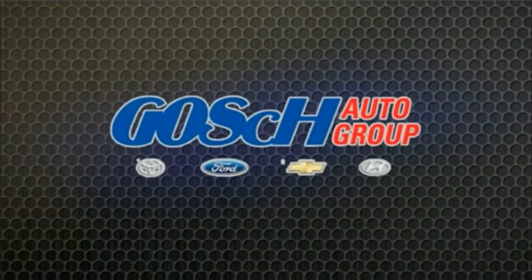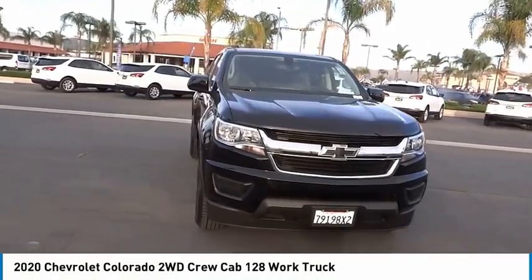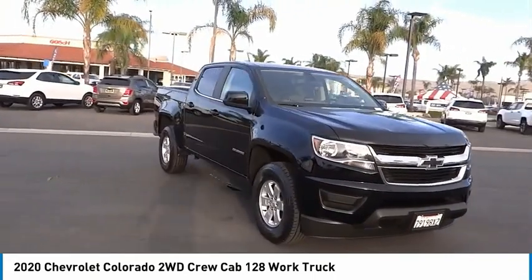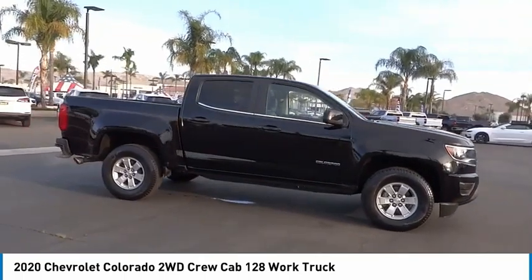Josh Conner Group, the easy way. Come test drive the 2020 Colorado. Great hauling capability, powerful, rugged, and a great Chevy price. Colorado is it.